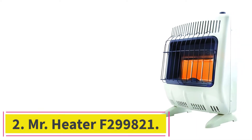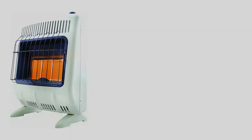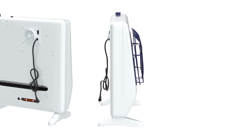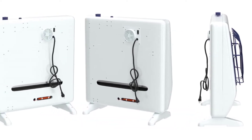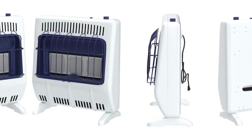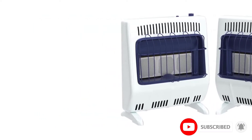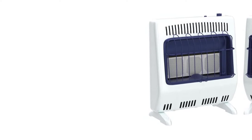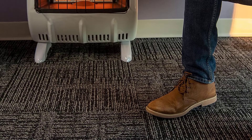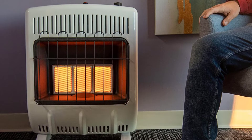At number 2: Mr. Heater F299821. Mr. Heater is one of the most reliable brands for gas heaters, so it made sense to add another exceptional model from this popular brand. Tested by experts to meet the highest standards for safety and performance, the Mr. Heater F299821 natural gas heater helps warm cold rooms in no time. One of the best parts about this gas heater is that it can heat spaces as large as 500 square feet, making it an ideal choice for heating living rooms.